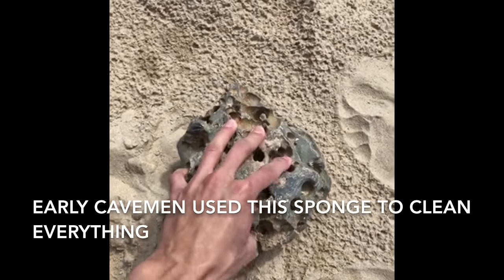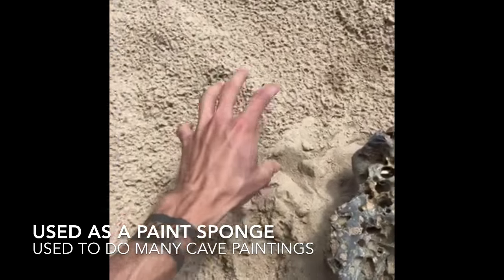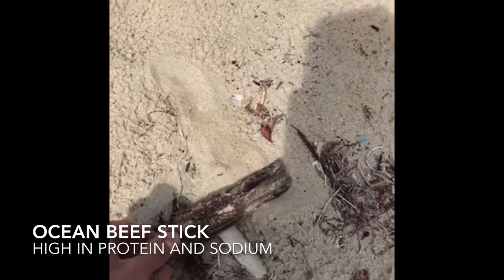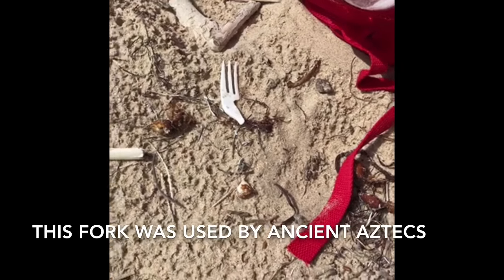This was a body sponge and a kitchen sponge and a cleaning floor sponge — you know, clean your cave. They used it for paint as well; they used to dab it in the paint for cave paintings. You ever get hungry? These are some high quality ocean beef sticks. It's an ancient fork used by the Aztecs.